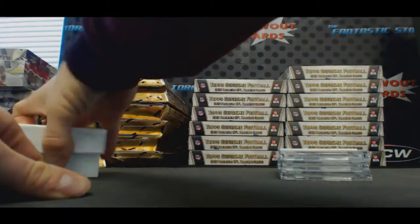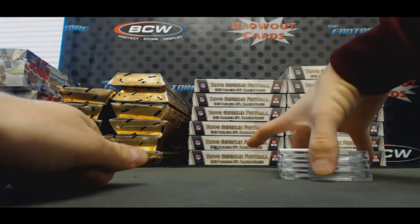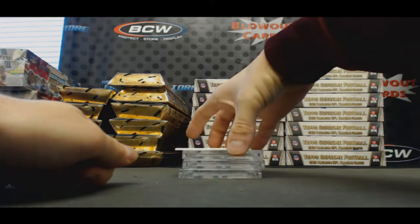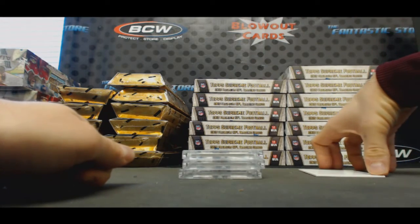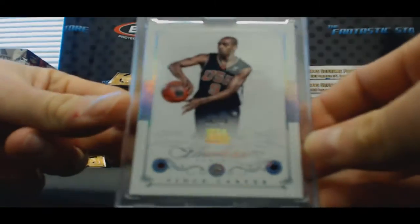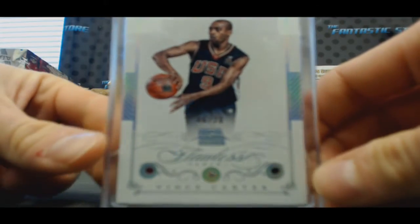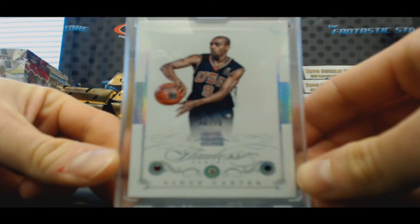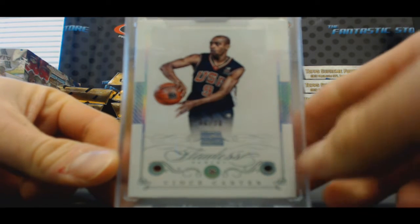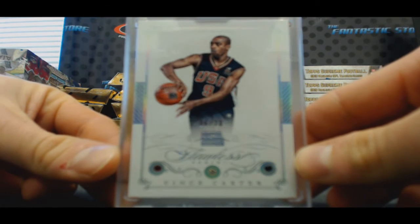We're due for something big in this case. Wow, this is pretty sweet — how about triple gem USA six of 20, Vince Carter! Triple gem Vince Carter, six of 20.